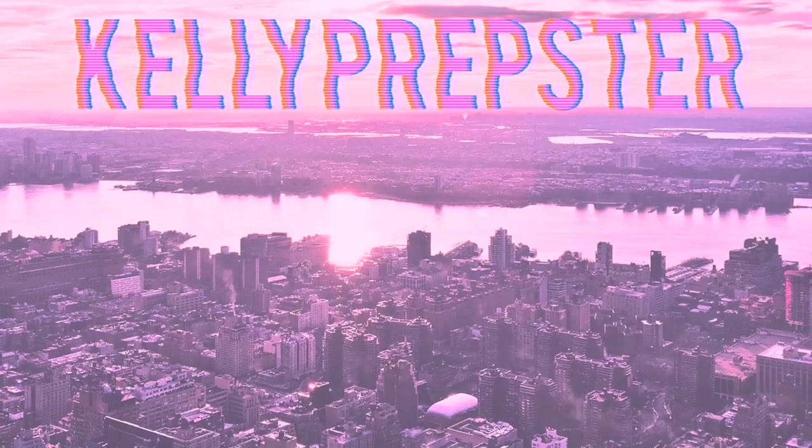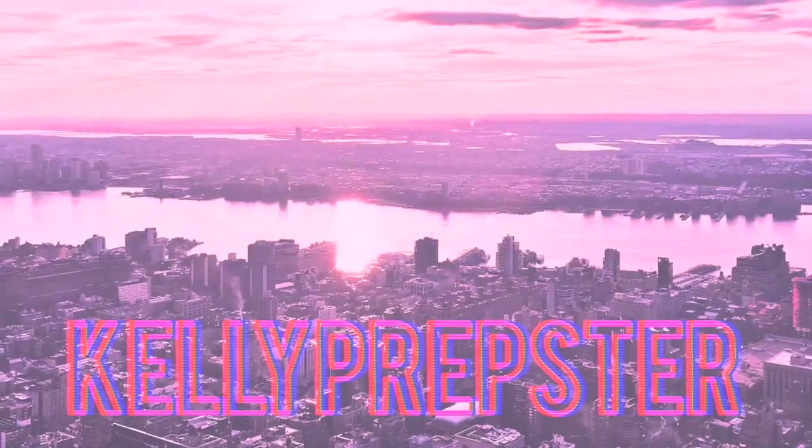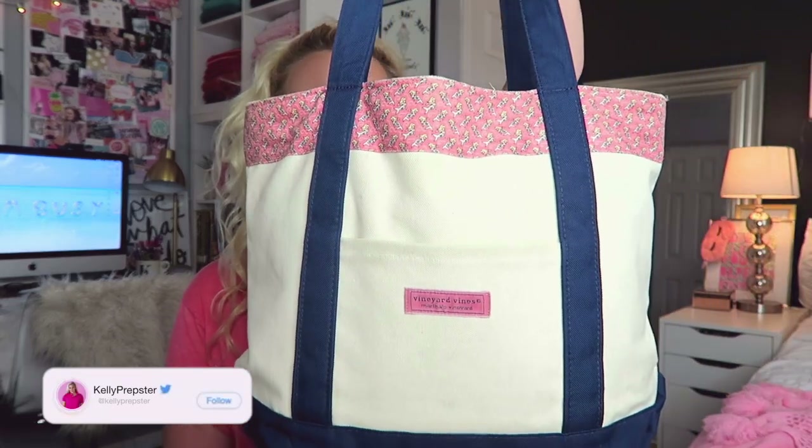Hi guys and welcome back to my YouTube channel, my name is Kelly. If you're new, today I'm going to be sharing with you guys what I bring to the pool. I thought this would be a fun summertime video. If you're new to my channel, definitely hit that subscribe button and the little bell next to it so you can get notified the next time I upload.